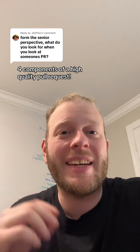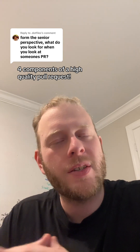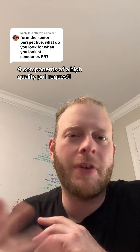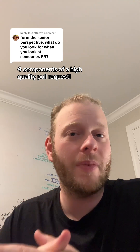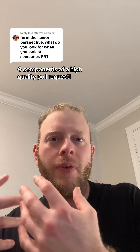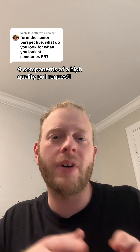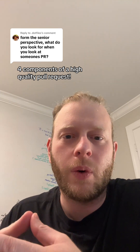Third and fourth, I'd like to see high quality code and a small amount of code. Try to keep your pull requests small. This is going to vary by team, but personally I like a pull request to be definitely under 10 files, and under five files if you can. I would rather you solve a work item through multiple pull requests rather than putting it all in one pull request.